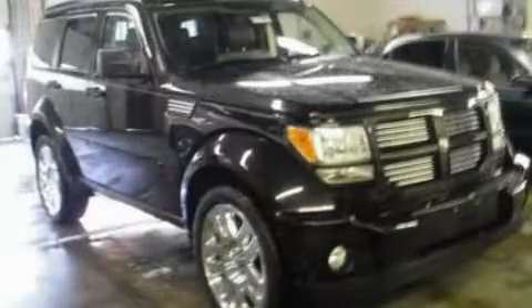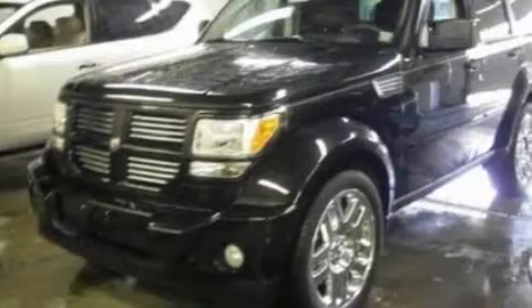This is a 2010 Dodge Nitro, functional utility for a modern lifestyle. It features a 4.0-liter six-cylinder engine and an automatic transmission.